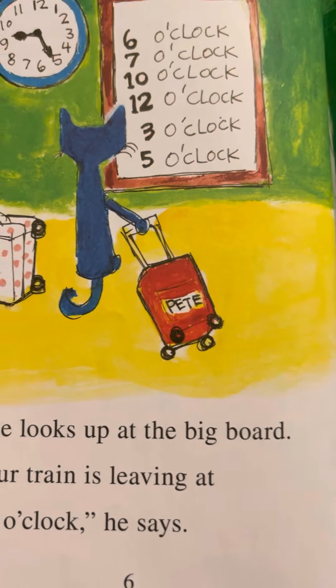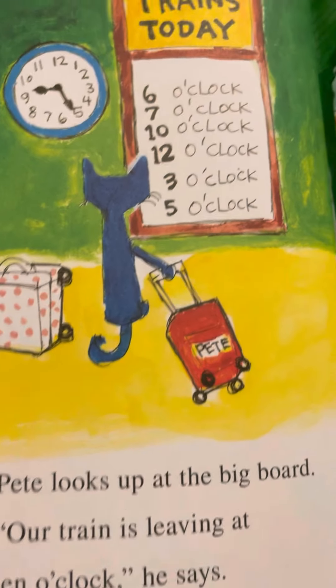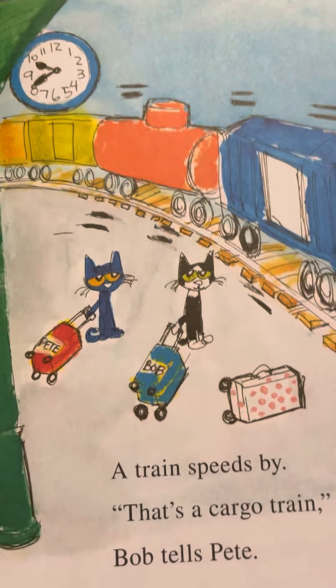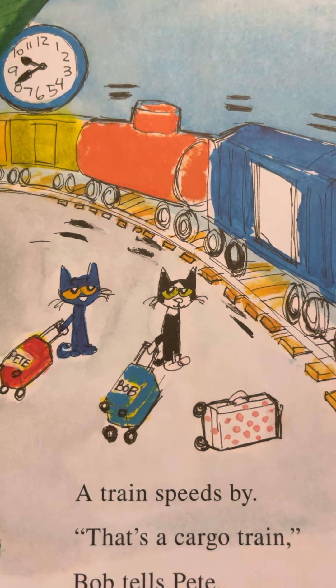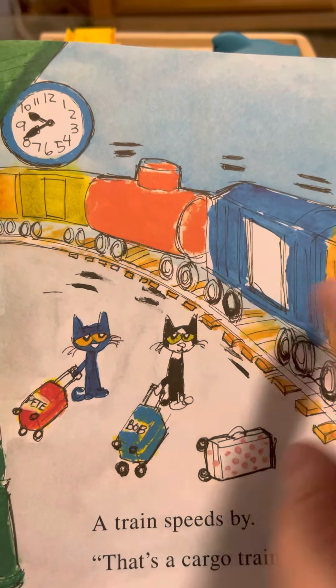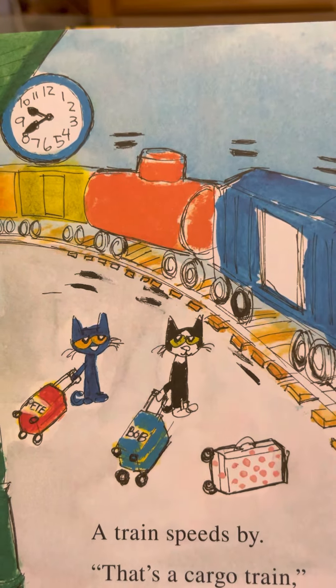Pete looks up at the big board. 'Our train is leaving at 10 o'clock,' he says. So this is the 10 o'clock right here — they must be leaving on that train. A train speeds by. 'That's a cargo train,' Bob tells Pete. See how they carry all types of cargo — they wouldn't put people in there. They carry all the different things that you like to buy at the store.